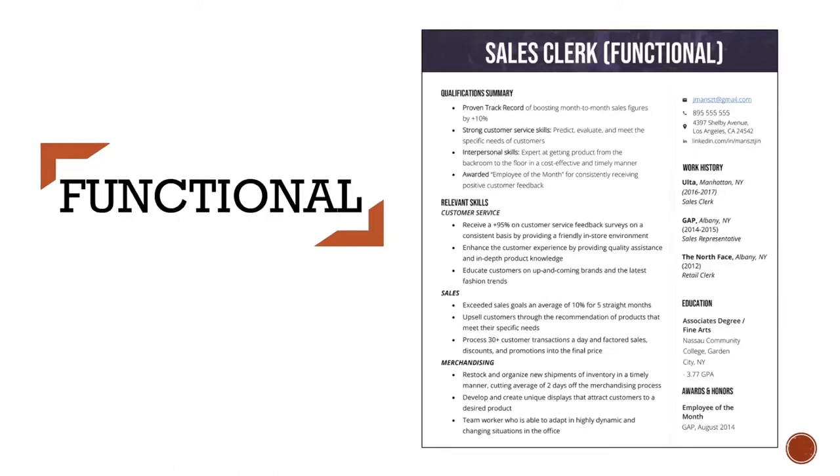A functional resume focuses on your skills and experience rather than on your chronological work history. Instead of having a work history section at the top of your resume, you might have a professional experience or accomplishments section that lists various skills you have developed over the years. A functional resume might not include one's employment history at all or might have a concise list of work history at the bottom of the resume. Functional resumes are used most often by people who are changing careers or who have gaps in their employment history. It is also useful for people who are new to the workforce, have limited work history, or who have a gap in their employment. By highlighting skills rather than work history, one can emphasize that he or she is qualified for the job.